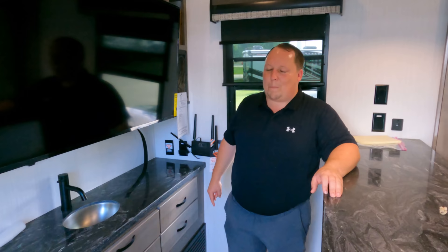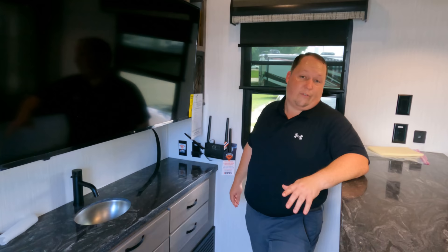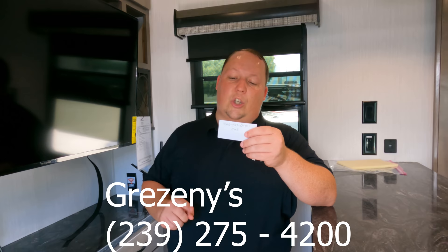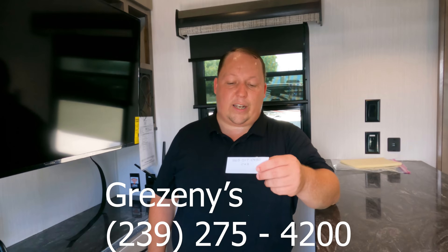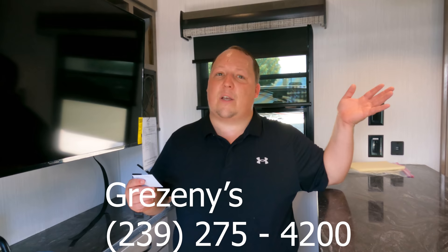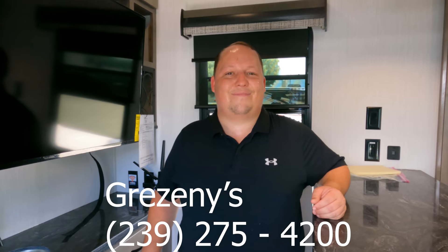The MSRP on this unit is $86,721.45. That is MSRP — this price can go up or down, so please contact Grisenys directly. You can call 239-275-4200 and ask for Patrick, or just call the main number. Make sure to tell them you saw it on Matt's RV Reviews and they'll take good care of you.